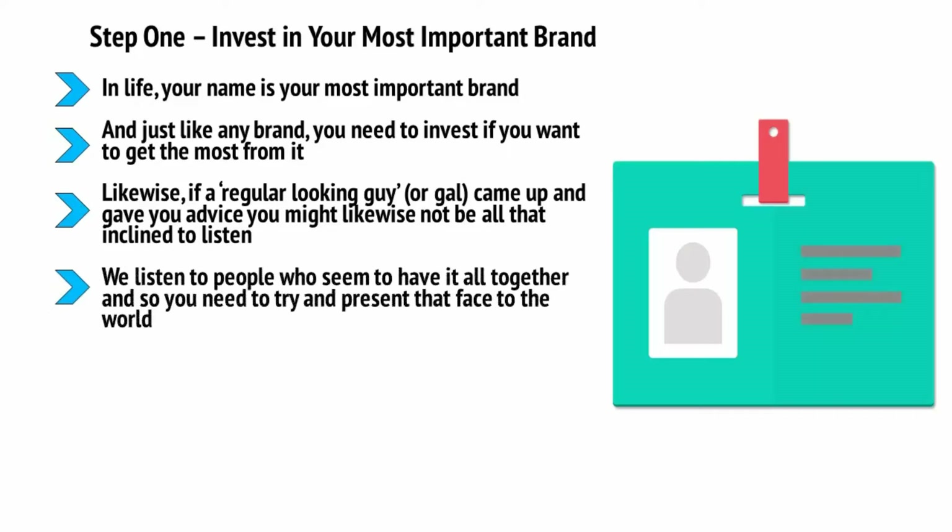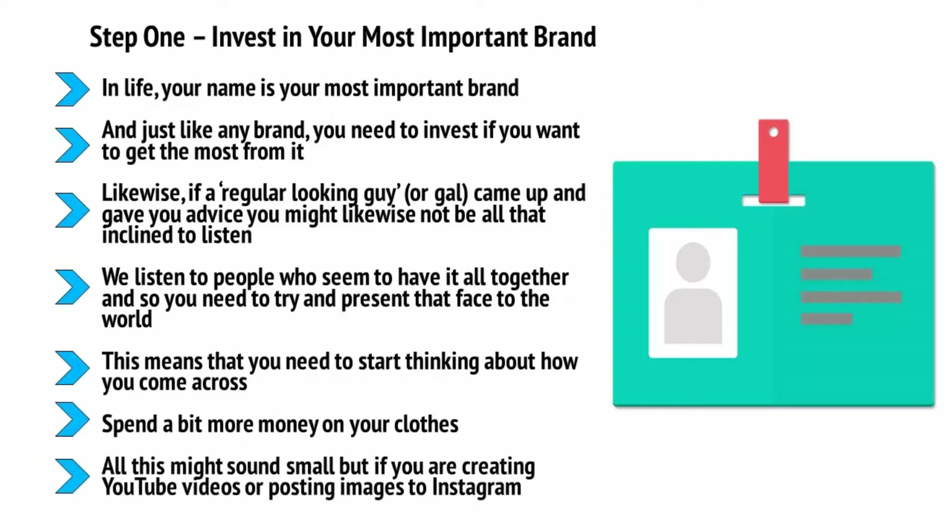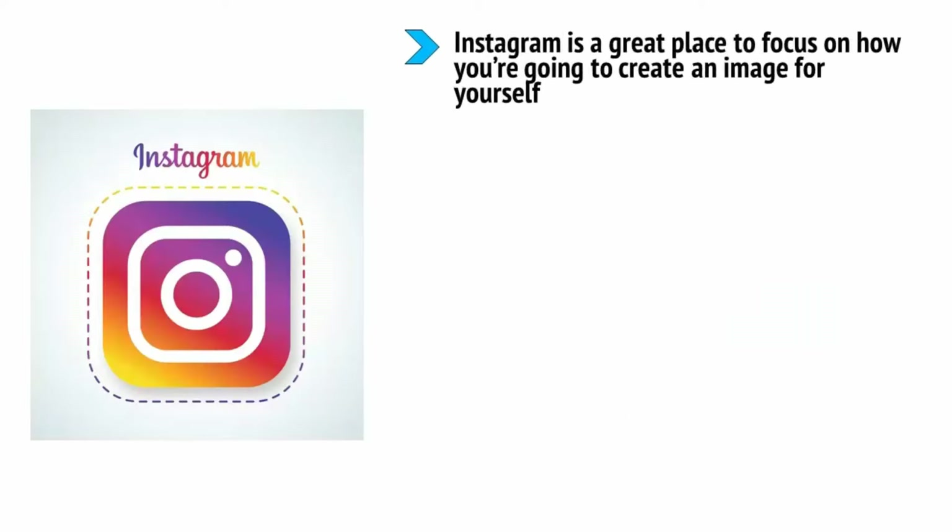You need to practice what you preach and show that you are someone worth listening to. We listen to people who seem to have it all together, so you need to present that face to the world. This means thinking about how you come across — if you don't normally spend time looking after your health and fitness, you need to start doing that. Likewise, think about your clothes a little more, giving yourself time to shave, clip your nails, and moisturize. Spend a bit more money on your clothes — it is much better to have a few very impressive items than a lot of junk. Make sure your clothes fit well.